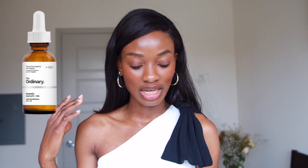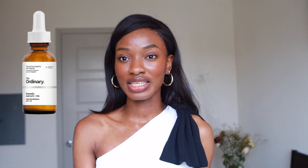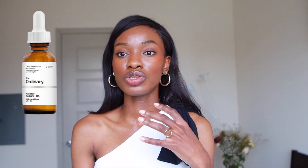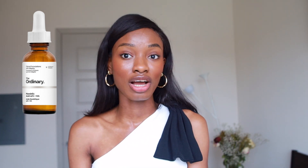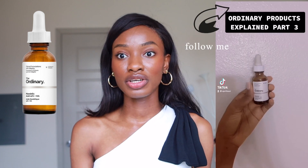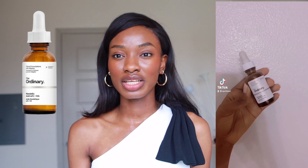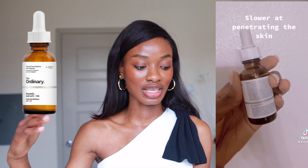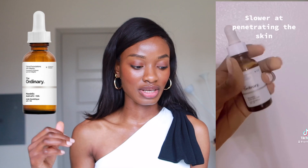Next is Mandelic Acid 10%. If you haven't watched my videos on acids and exfoliating acids, check those out. Mandelic acid has big molecules so it goes into the skin a lot slower than glycolic and lactic, but it definitely gets the job done over time. And this 10% — we already know it's great for moisturizing the skin — is a really great product to have.